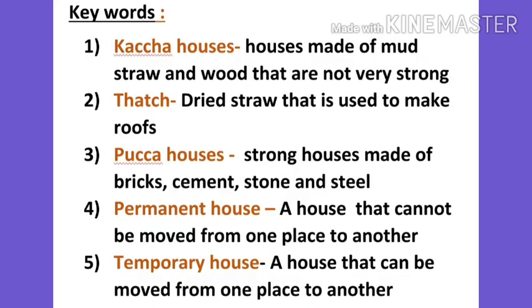Now children, let's remember some key words. Kaccha houses: houses made of mud, straw and wood that are not very strong. Thatch: dried straw that is used to make roofs. Pakka houses: strong houses made of bricks, cement, stone and steel. Permanent house: a house that cannot be moved from one place to another.